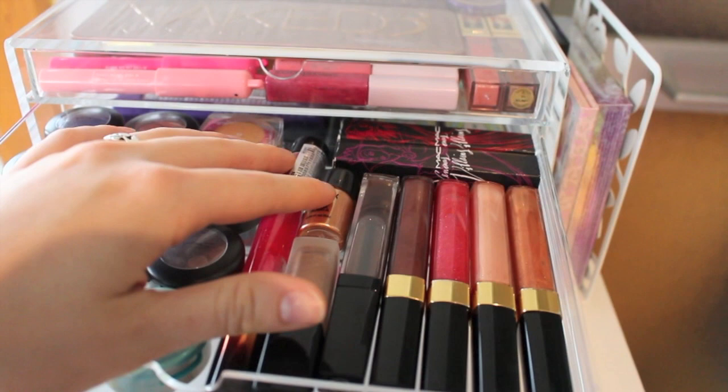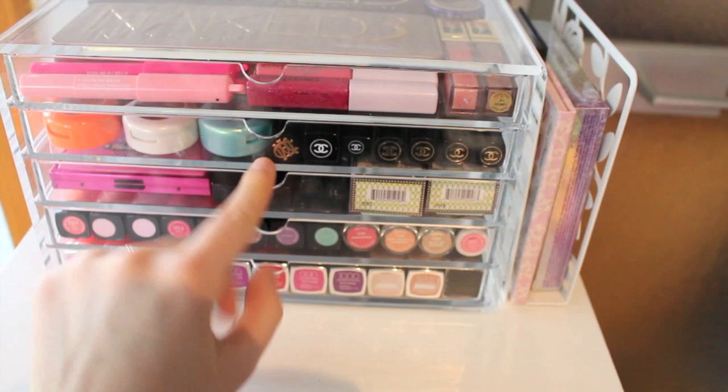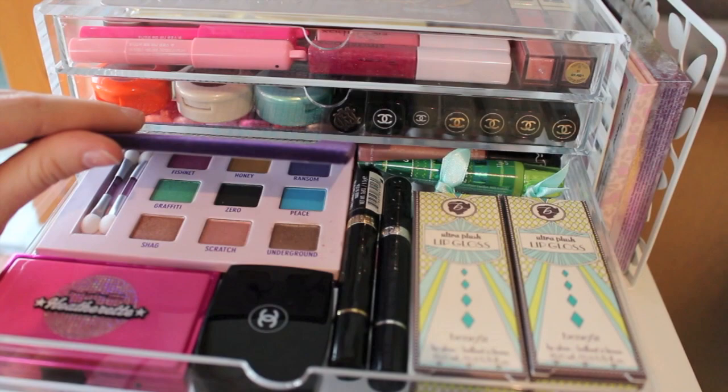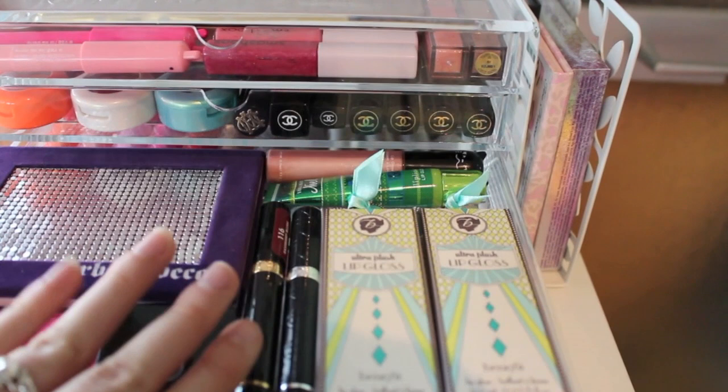In the third compartment I have this limited edition MAC Heatherette eyeshadow, a single Chanel eyeshadow, the Urban Decay eyeshadow palette, a Milani lipstick, a Dior lipstick. My favorite lip glosses of all time are the Benefit Ultra Plush lip glosses. I have a Bath and Body Works Vanilla Bean Noel lip gloss and a Tony Moly lip gloss in the back.